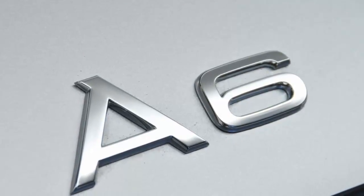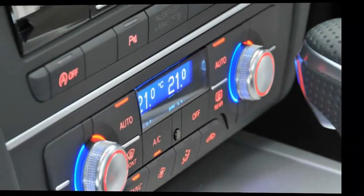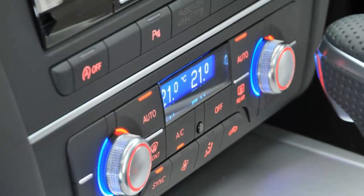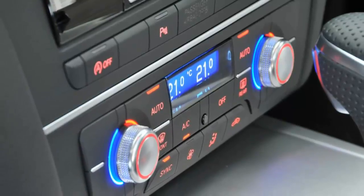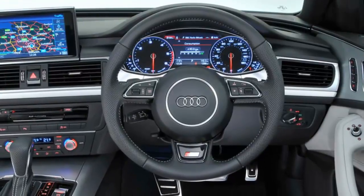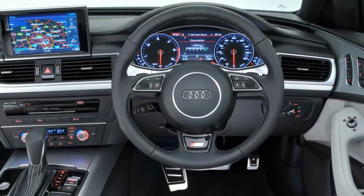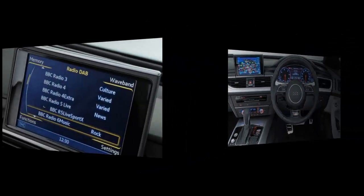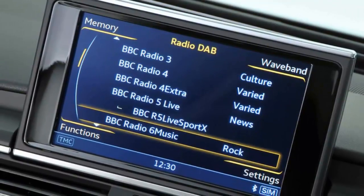The fourth generation A6 is said to be replaced with 2018 earmarked as the earliest we will see the new saloon and estate. Not much is known about the new A6 at this point, other than first glimpses of Audi's new design language becoming apparent by autumn 2017, and that the A6 will contrast stylistically from the conservative BMW 5 Series and the Russian-doll concept of the Mercedes-Benz range.